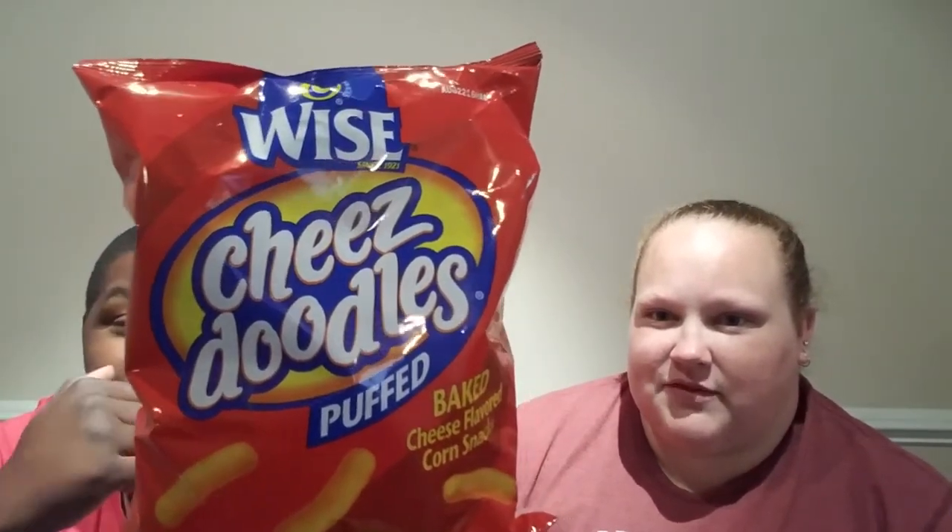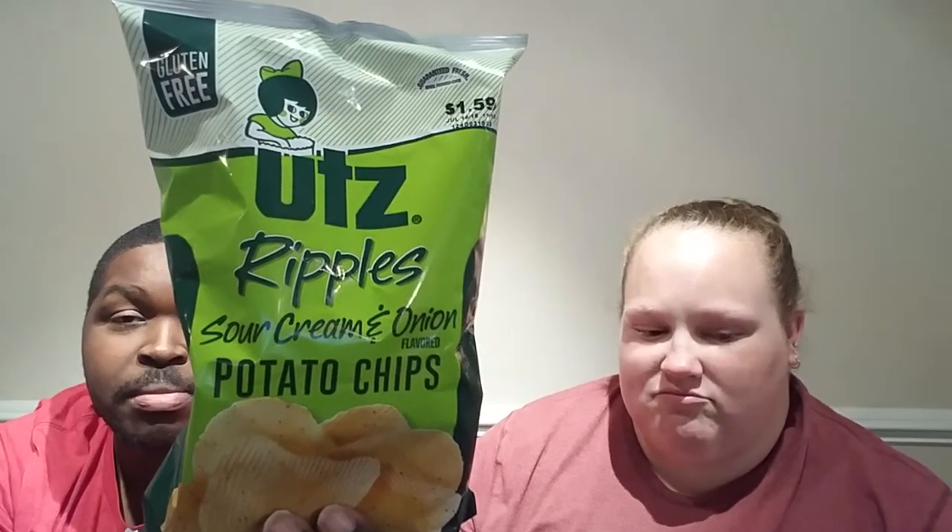We got some Wise cheese doodles — puffed, made with real cheese — for Savannah, cause she likes the puff cheese doodles. And we got some Utz rippled sour cream and onion potato chips for Christopher. It was originally $1.59 and we got them for a dollar, so they're on sale. And we got a bag of bite-sized tortilla chips — also a dollar.